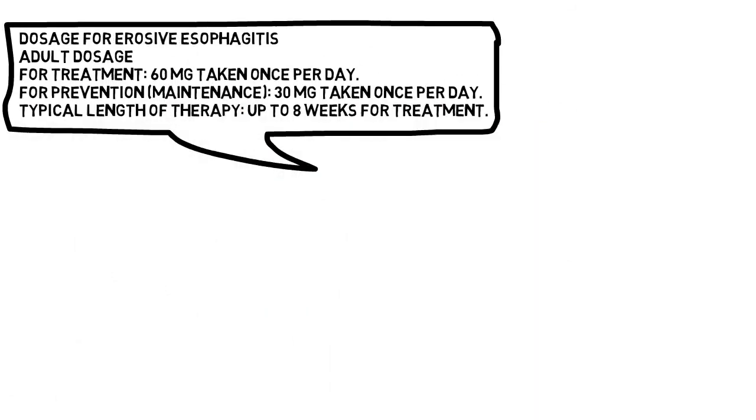Dosage for erosive esophagitis — Adult dosage: For treatment, 60 mg taken once per day. For prevention and maintenance, 30 mg taken once per day.